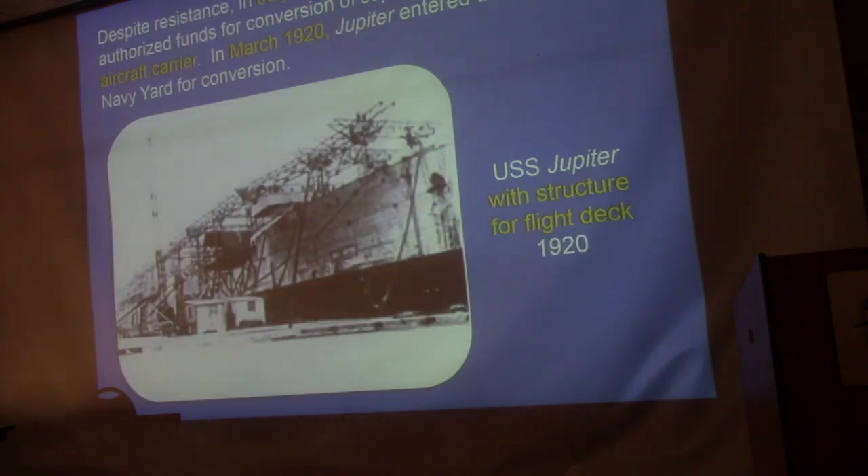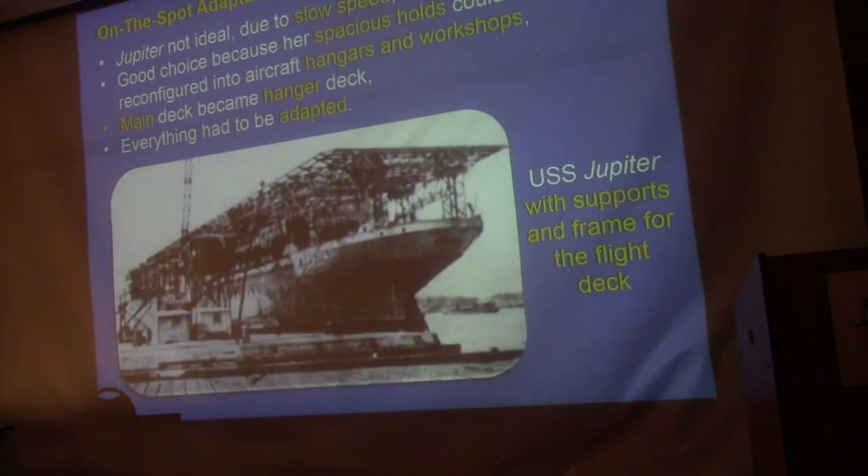During the conversion process, they took off the derricks and used their bases to build the lattice work for the flight deck. Congress had authorized the money in June 1919, but the top admiral in the Navy was dragging his feet — the ship was still operating as a collier until the Secretary of the Navy got involved. It became America's first carrier, going into Norfolk Naval Shipyard for conversion.